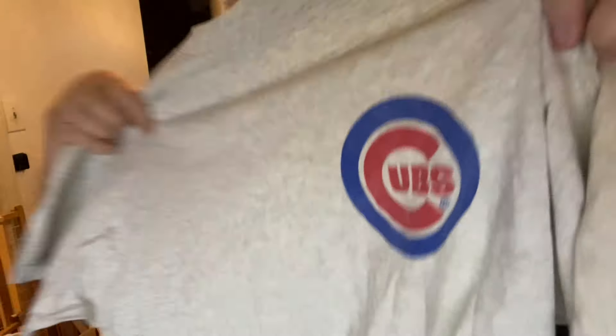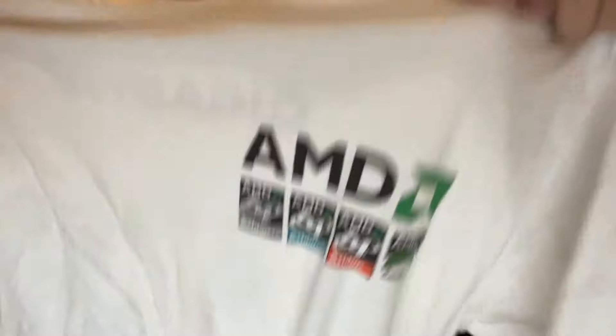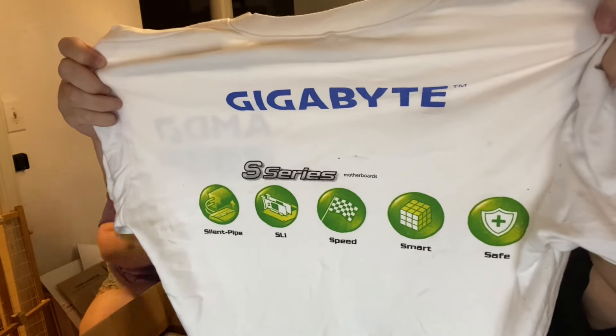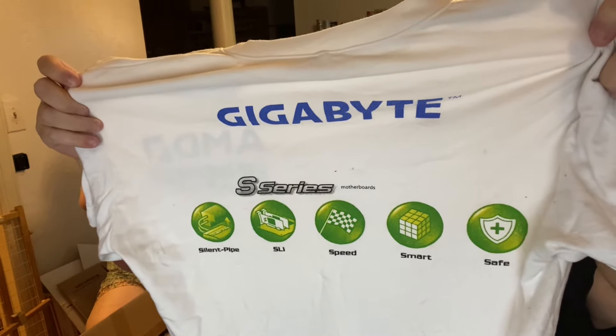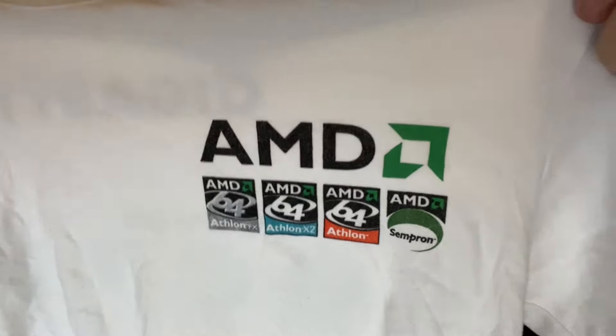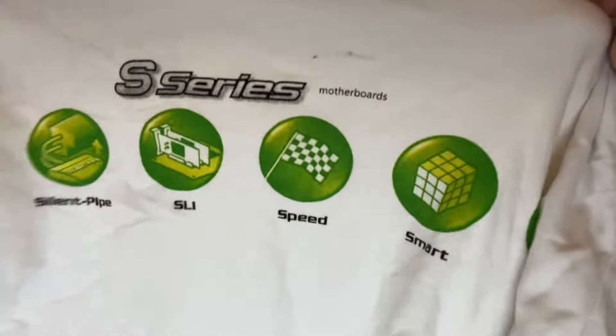This is a Chicago Cubs shirt — it is an Arby's Pepsi promo. Not that old — it's got a Fruit of the Loom heavy tag. This one is Gigabyte S-series motherboards. People love this geek stuff. This is AMD — some sort of Gigabyte geek shirt. Geeks love those shirts.